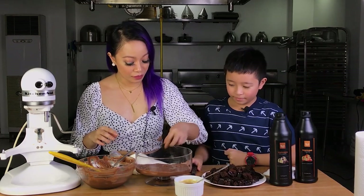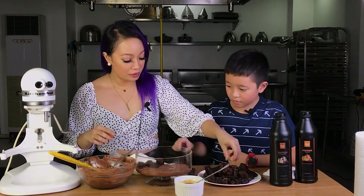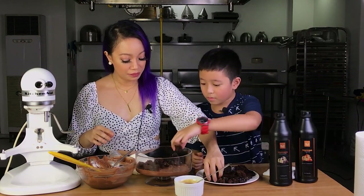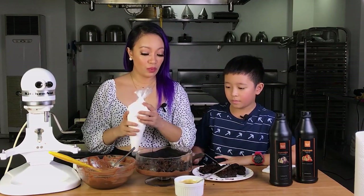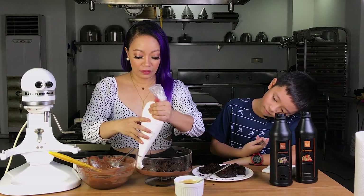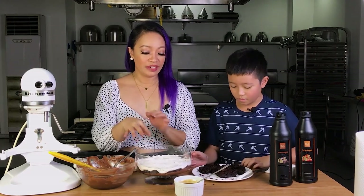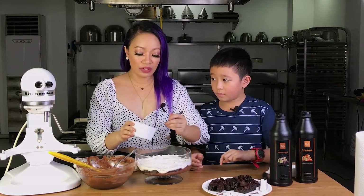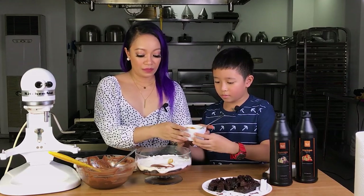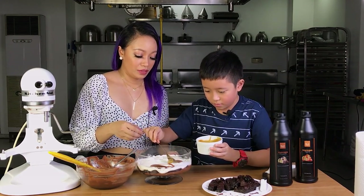And then we'll start spreading the brownie cubes. Can you help me, Nate, please? So just spread the brownie cubes all over the trifle. And then we're gonna spread a layer of whipped cream. Next layer would be caramel, then chocolate pudding, and then brownies. Can you help me with the caramel? Here's your caramel sauce — caramel topping — so we're just gonna spread it. That's good.